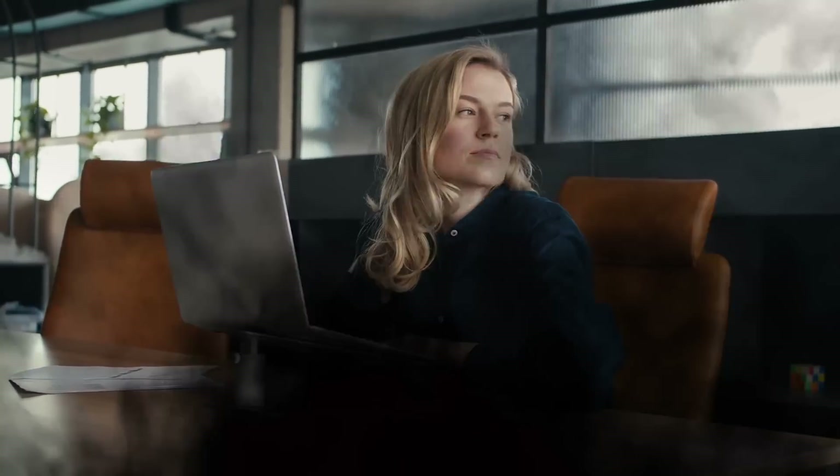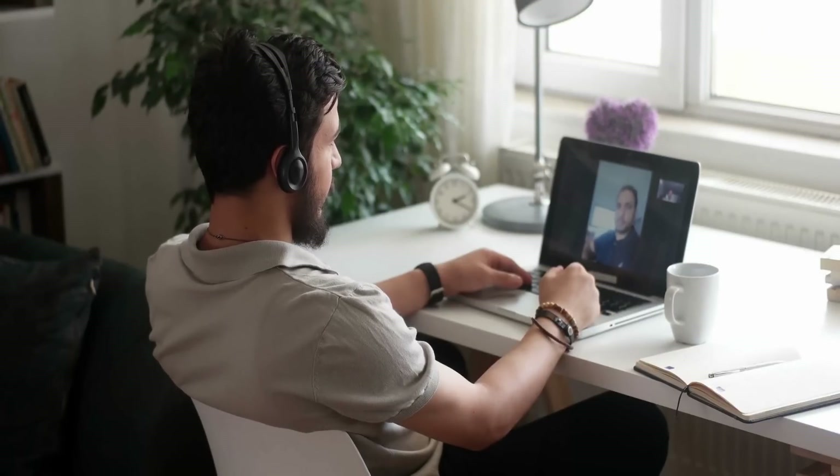Experiencing tech disruptions while working remotely? Eliminate those issues with the right tech tools. Boost your productivity, enhance your focus, and secure your data. With the ideal gadgets, you can transform your remote work setup into a highly efficient workspace.